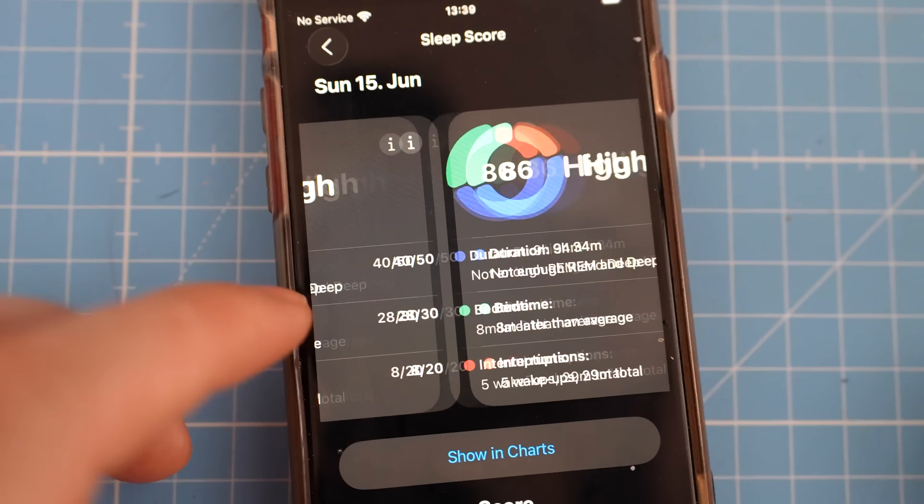First of all, you don't need an Apple Watch to get Apple's Sleep Score. Any smartwatch or other device that tracks sleep stages and syncs them to Apple Health seems to result in a Sleep Score. So even if you use a Garmin, a Huawei Watch, or another device that is able to sync those sleep stages to Apple Health, you will get a Sleep Score. Of course, if the sleep tracking of the device is really bad, the Sleep Score will be less reliable.